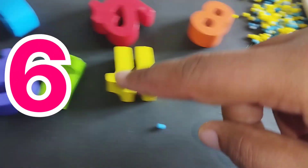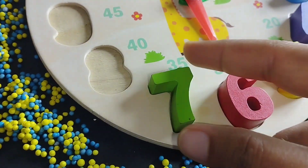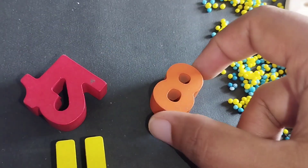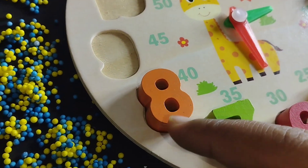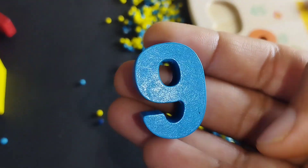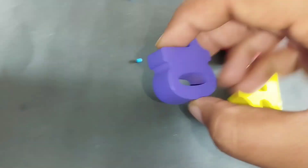The next number is number 7. This is number 7. The next number is number 8. This is number 8. The next number is number 9. This is number 9.